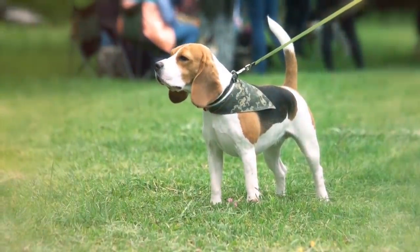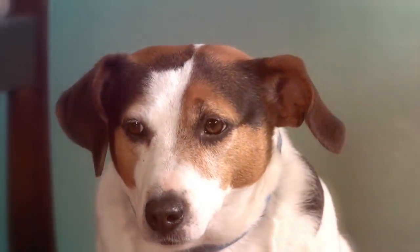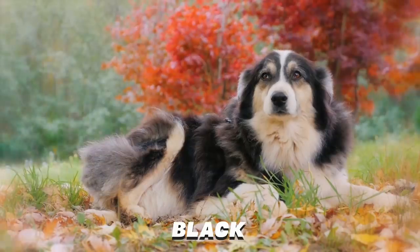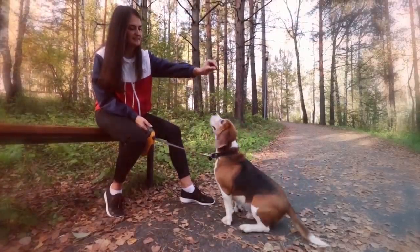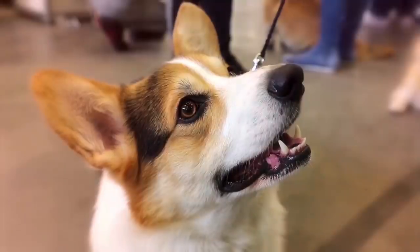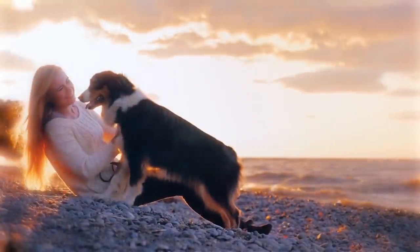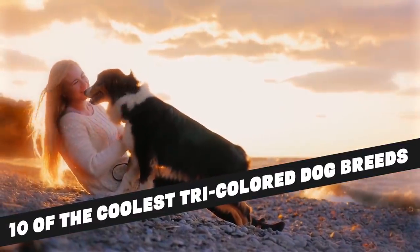As striking as it is adorable, the tri-color coat pattern is one of the most common color schemes in dogs. This classic combination generally consists of black, white, and brown, though a mix of any three colors technically fits the definition. Like brindle, spotted, and other coat patterns, the tri-color scheme is found among many dog breeds. In this video, we have listed 10 of the coolest tri-colored dog breeds that you can own.